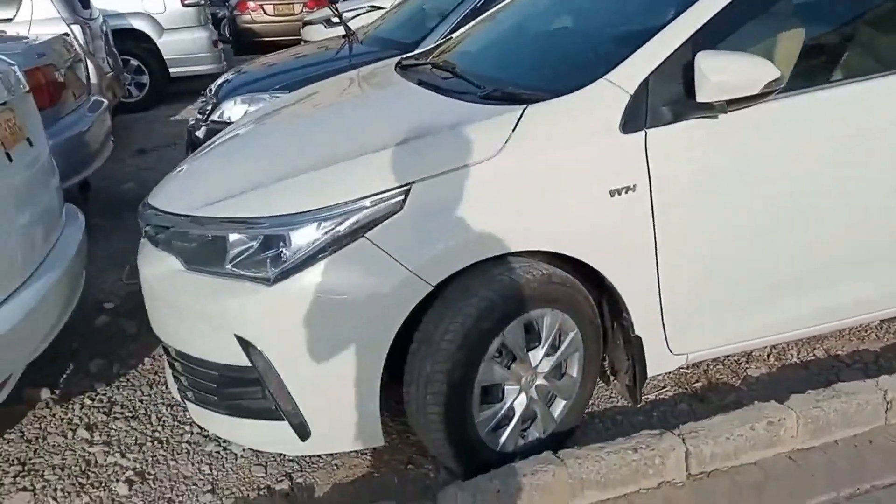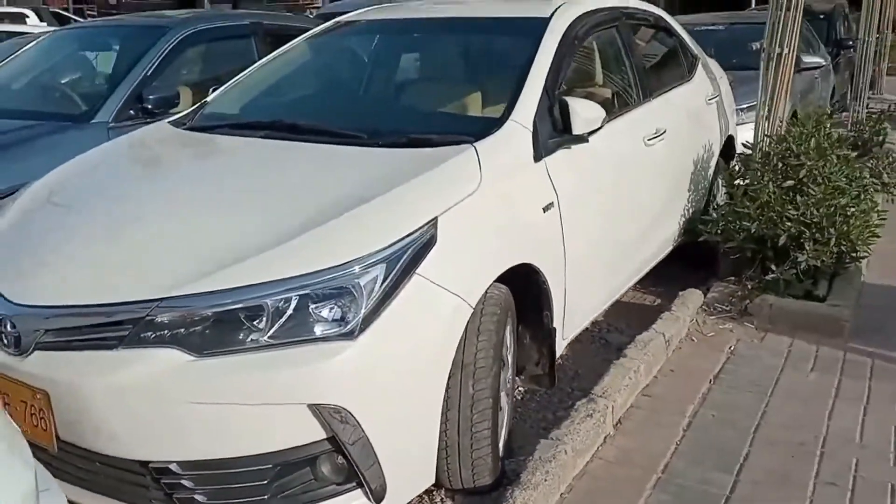If you like this car and you want to buy this car, it's $24,000.